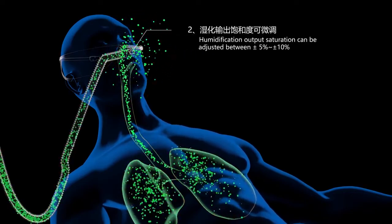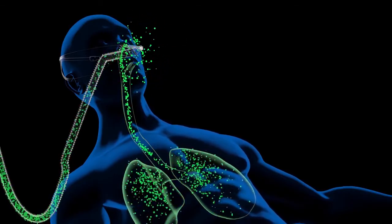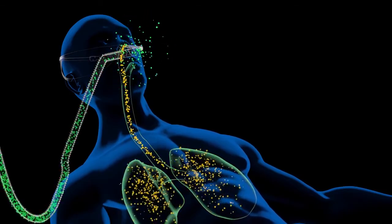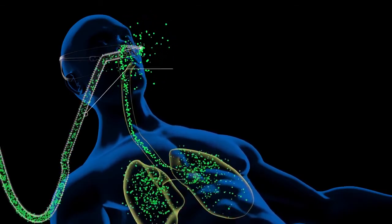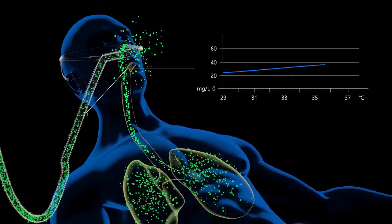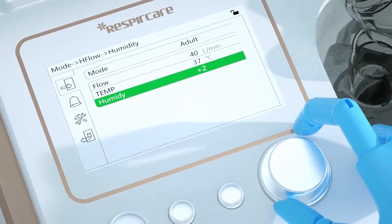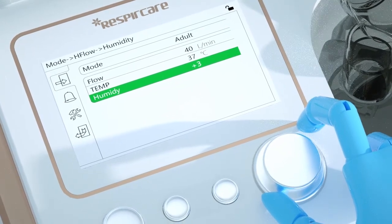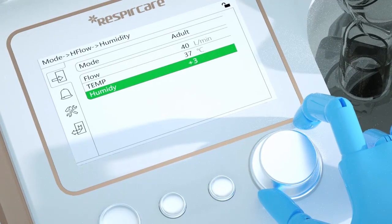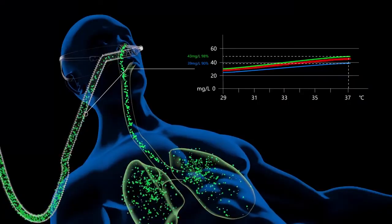Feature 2: Attentive high humidification temperature. The default setting of humidification output saturation can be adjusted between plus or minus 5 to plus or minus 10 percent. Factory preset humidity is about 90 percent. For patients with tracheotomy, the optimal humidity is 95 to 98 percent. For patients with nasal cannula, the optimal humidity is 70 to 80 percent. The default setting can be adjusted by plus or minus 5 to plus or minus 10 percent to achieve a better therapeutic effect.